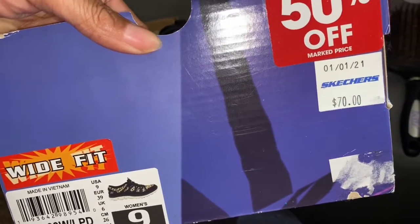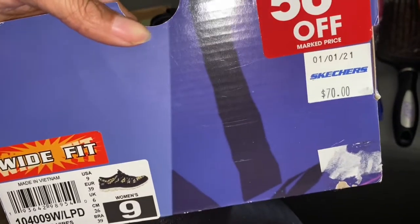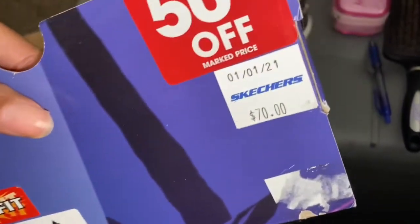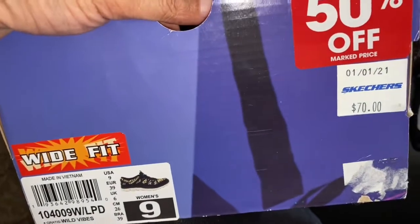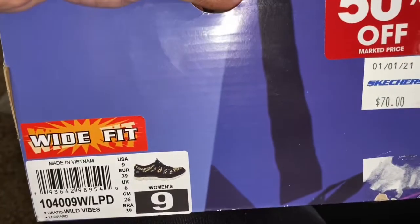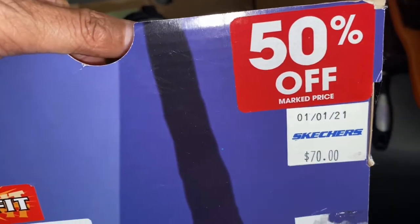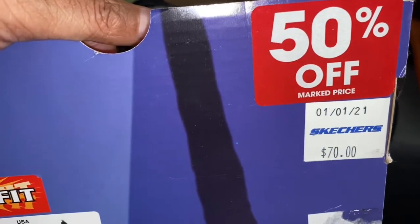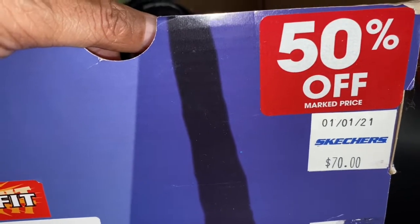Their clearance is very good when you go in the store. I usually just walk straight back to the clearance first. If I find anything on clearance, I'll pick it up, and if not I'll buy at regular price because they're not too badly priced anyway. Wanted to show you guys that — talk at you later. Lady C loves you guys, thanks for watching so much. I'll be back — smooches, bye y'all!